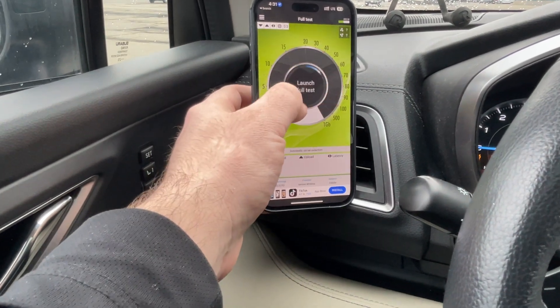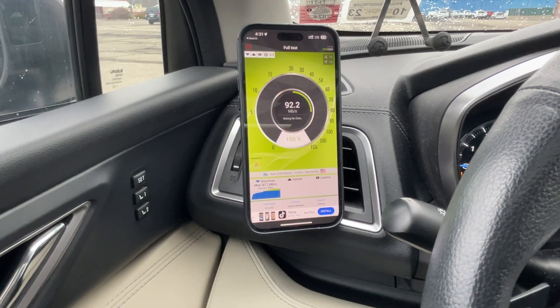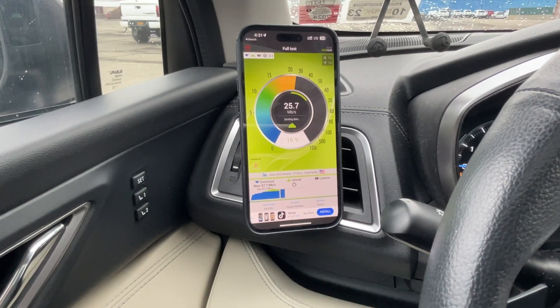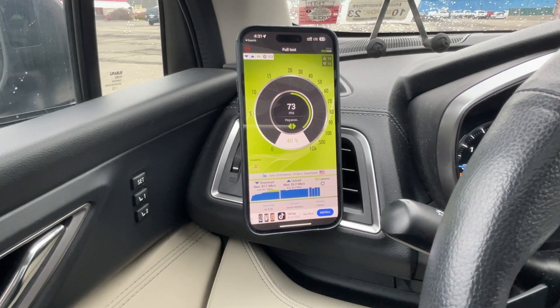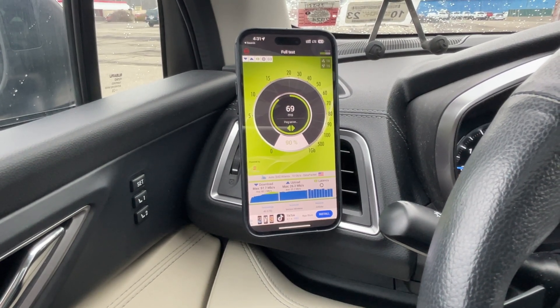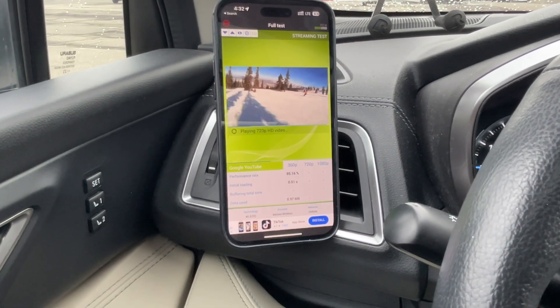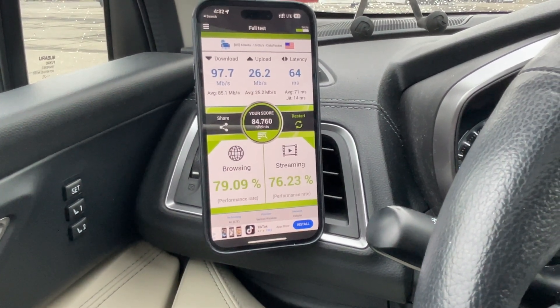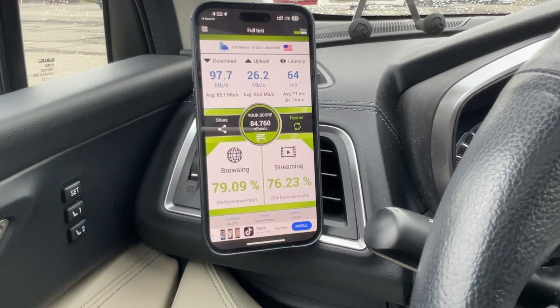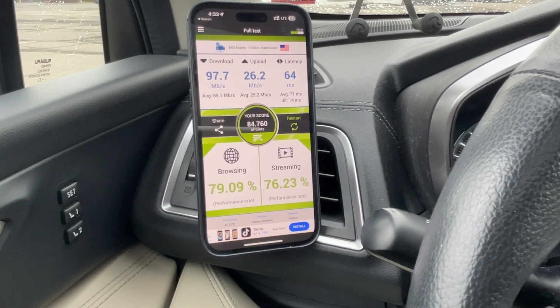Let me run the nperf test. I'll stick with you through the speed test but fast-forward the rest. Nperf looks like it's going to be a little bit faster on the down and a little slower on the up. Here comes the latency test — I consider anything under 100 to be all right. Results: 97.7 on the download, 26.2 on the up, 64 latency. Browsing test 79.09, streaming 76.23, score of 84.76.